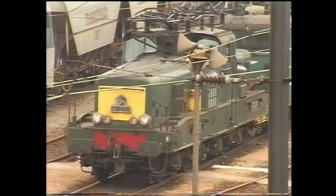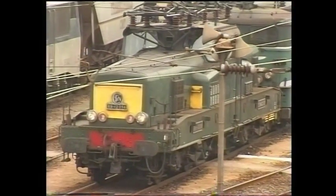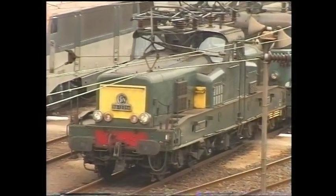Number 12094 entered service on the 15th of February 1958 and was to remain in traffic for just another nine months before being withdrawn on the 2nd of June 1994.